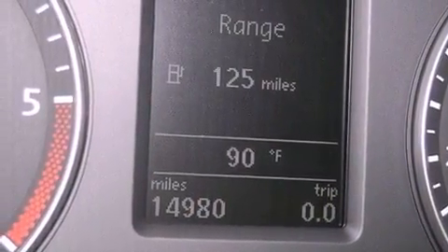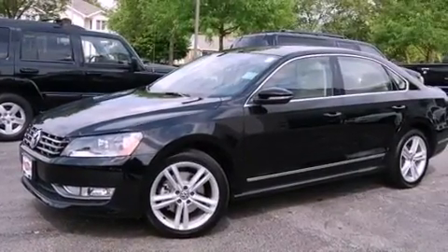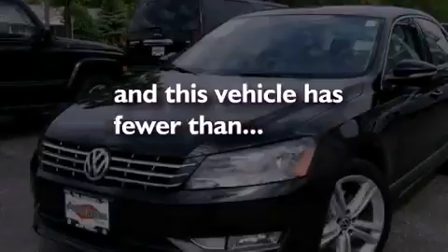An illuminated driver's side vanity mirror, an engine immobilizer theft deterrent system, an anti-lock braking system, heated side view mirrors, and this vehicle has less than 15,000 miles.